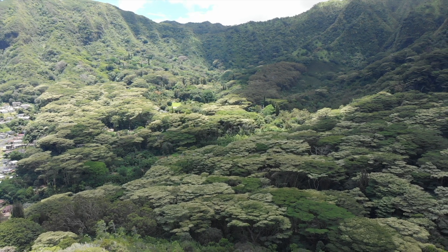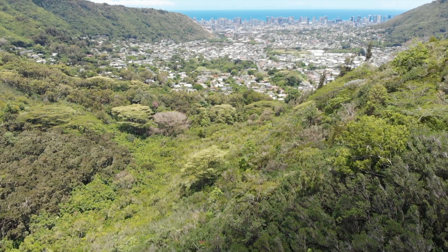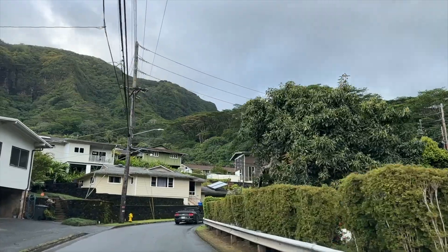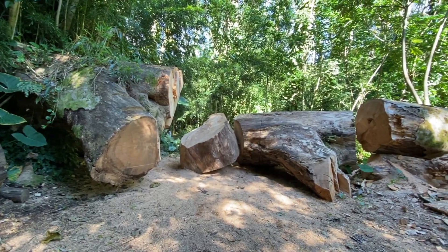Albizia is also a very weak tree which can collapse suddenly. This has been a problem in residential areas, impacting city costs for Hawaii Electric and the Hawaii State DOT, who need to clean up fallen Albizia trees.